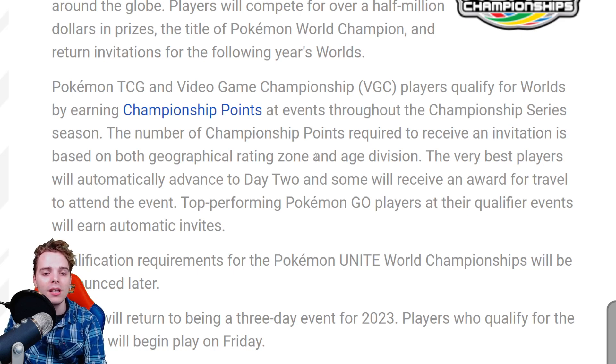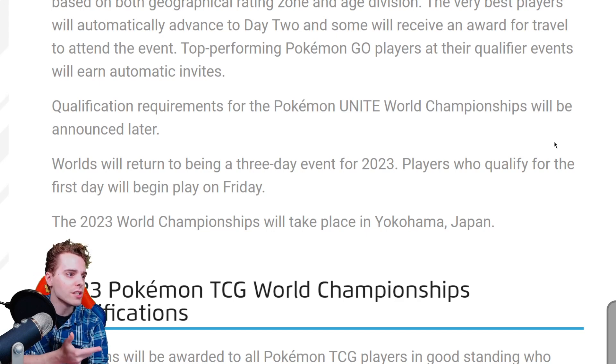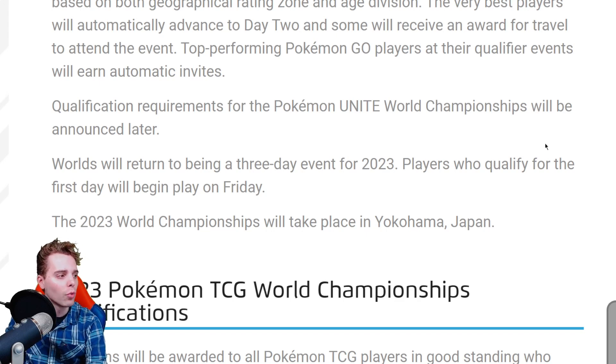I wish they would also implement league cups and league challenges — maybe they will when Scarlet and Violet drops, but nothing has been stated on that. The number of CP required for an invitation is based on geographical rating zone and age division. No more Pokken — instead, Pokemon Unite joins the party, so we have Pokemon Go, TCG, VGC, and Unite forming the front and face of the World Championships.